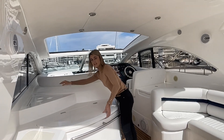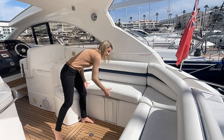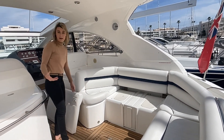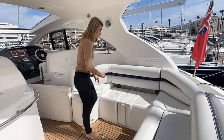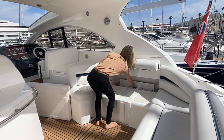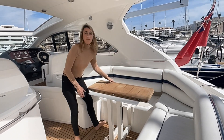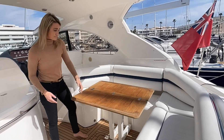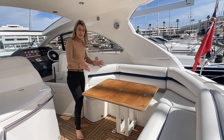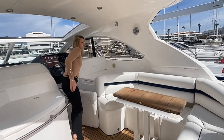We've got cup holders built in here as well as more storage, and then really cleverly the table on these 47s is actually built into the seat tube. Rather than having to have your table out all the time, you lift up the cushion on the centre seat, lift up the backrest, and find your table inside — it's hydraulic with a teak top. It's great for al fresco dining in the cockpit, and when you don't want it out you just fold it up and put it back inside.